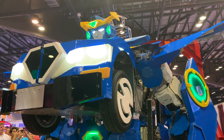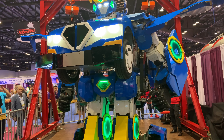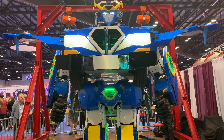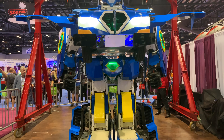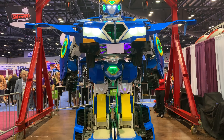Imagine this robot greeting guests at your park or facilities. It's actually adaptable to your needs.